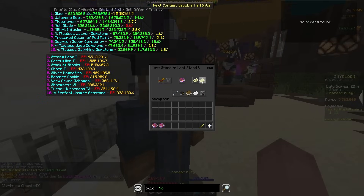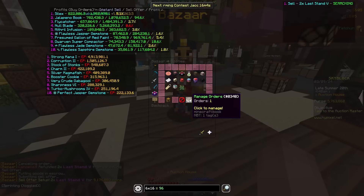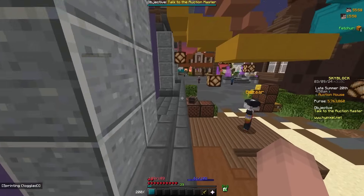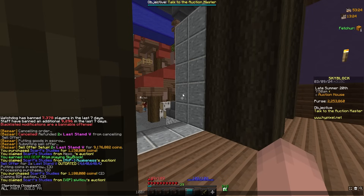I need to keep relisting these book flips because this is where the main money is coming from right now — it's the most consistent and should sell faster. I'm going to cut back until I can find another flip or have enough money for some big flips.